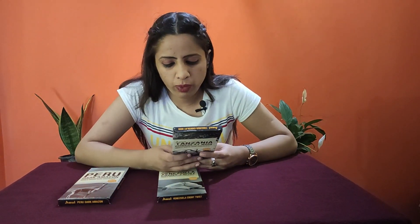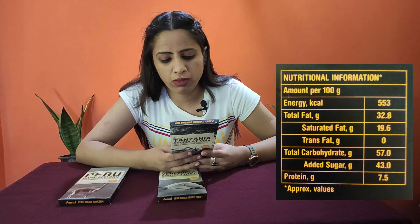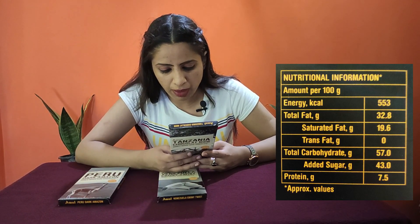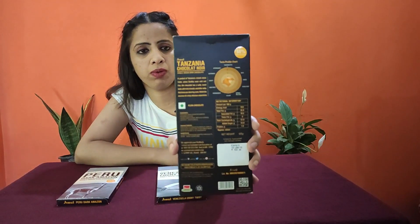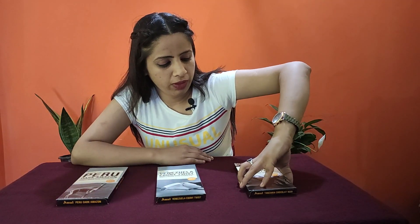Normally the rest of the chocolates are in the range of 100 to 150 rupees, around 120, so it's in that range. I find them very amazing — it's worth eating, the taste is very good and the quantity matches the price. Nutritional information: energy is 553 kilocalories per 100 grams, fat is 32.8 grams, carbohydrate is 57 grams, sugar is 43 grams, and protein is 7.5 grams. So this is our first chocolate — Tanzania from East Africa.